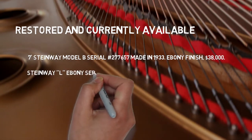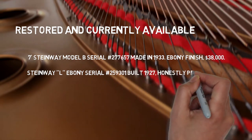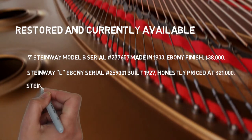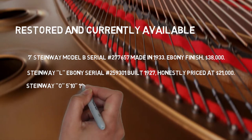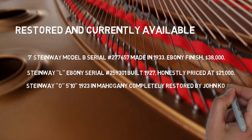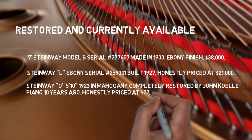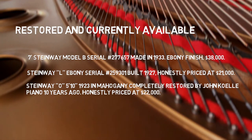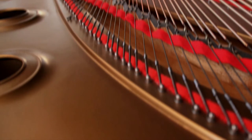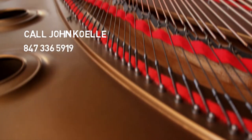Steinway L, serial number 259301, built in 1927, honestly priced at $21,000. There's a Steinway O, 5'10", 1923, in mahogany, completely restored by John Coley Piano 10 years ago, honestly priced at $22,000. And there's a Charles Walter's console at $3,200. Call John Coley at 847-336-5919.